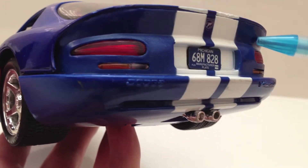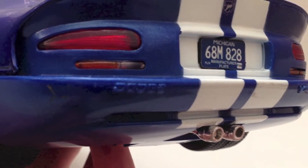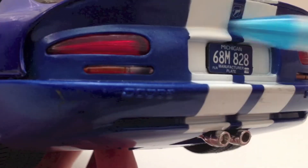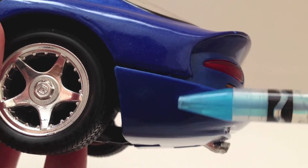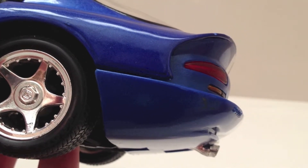This rear bumper and entire back fascia is made completely of plastic, which is a little bit of a downside. I would have liked to see this made out of metal — it would carry out better with the paint texture. As you can see, the paint texture is slightly lighter on the plastic. A little bit disappointed with that.